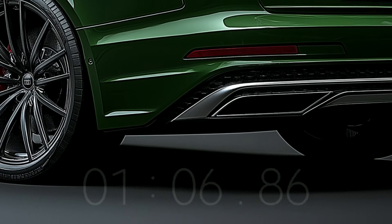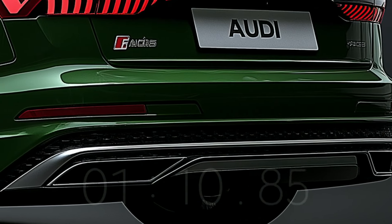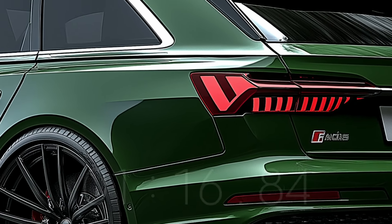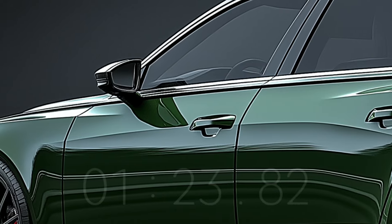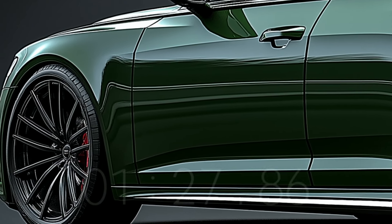The new Audi wagon looks sportier thanks to its larger wheel wells. Aerodynamics are improved in a vehicle with retractable door handles. The future A6 Avant, like the present model, will probably be around 16 feet long. A full-width LED light strip spans the back of the vehicle all the way around the lamp's perimeter, including vertical sections.